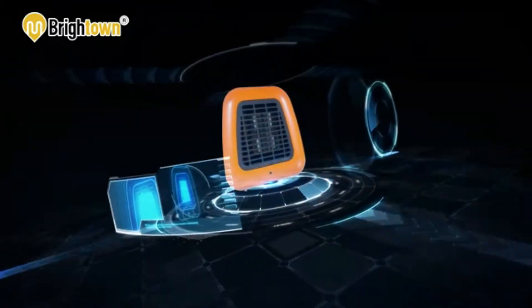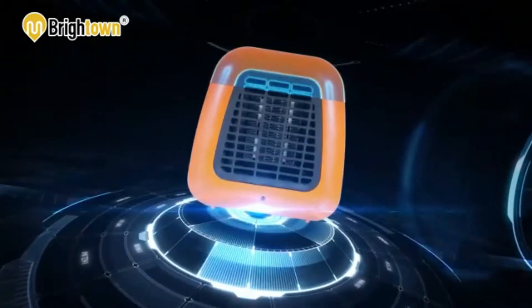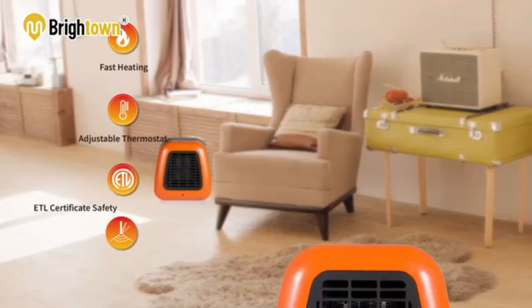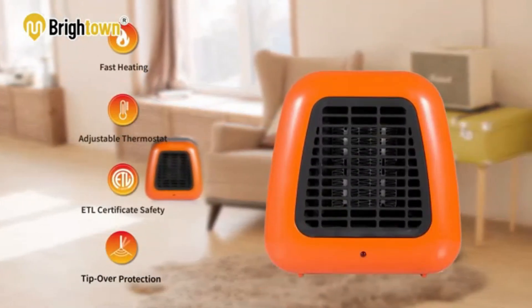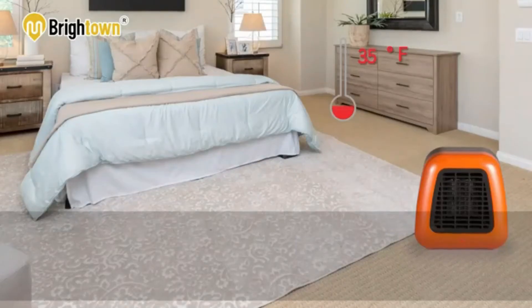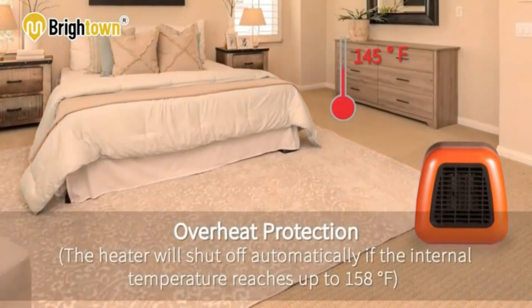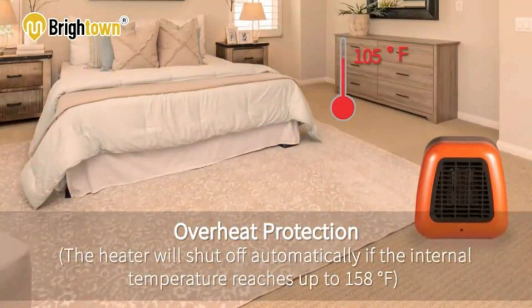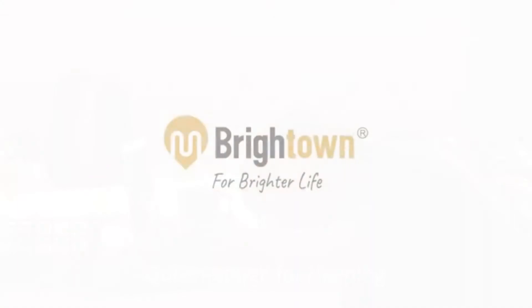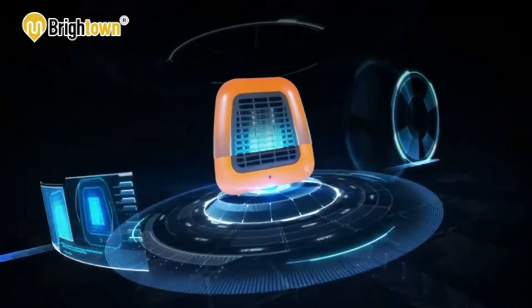Use it by the desk to take the chill off a small cool office space, or at home when you don't want to heat up the entire house with centralized heaters. It's very quiet so it won't keep you awake at night. This personal space heater doesn't take up much space and is portable enough that moving it from room to room is a breeze. It is a listed desktop heater made of flame-retardant material that will shut off automatically if tipped over, which is a nice safety feature especially around papers on the desktop.